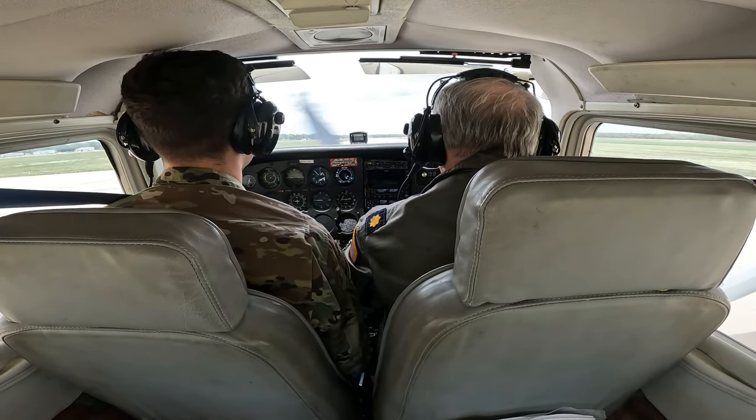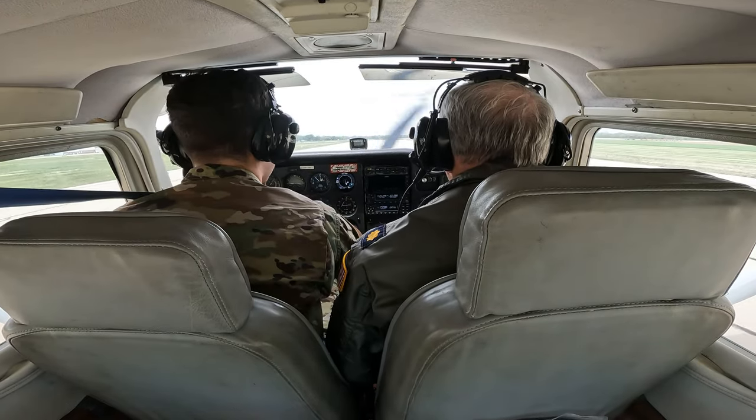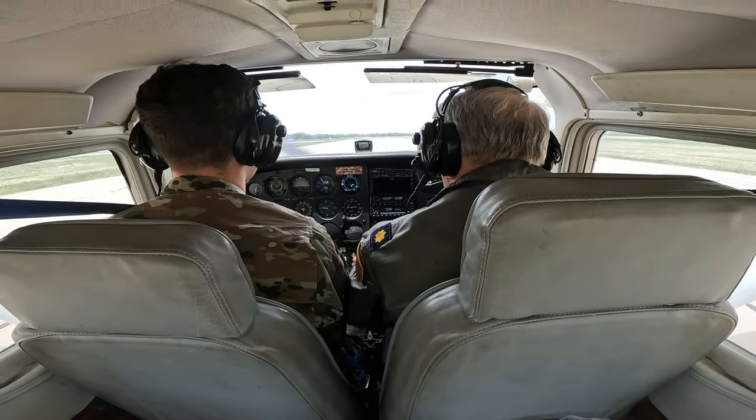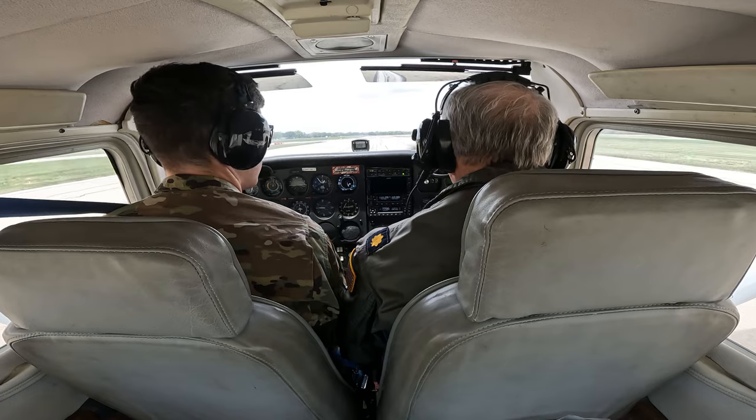All right. And if you'll get the flaps up for me. All right. A little bit of braking. Okay. Cap 1495, do you need any assistance getting back? Cap 1495, negative.